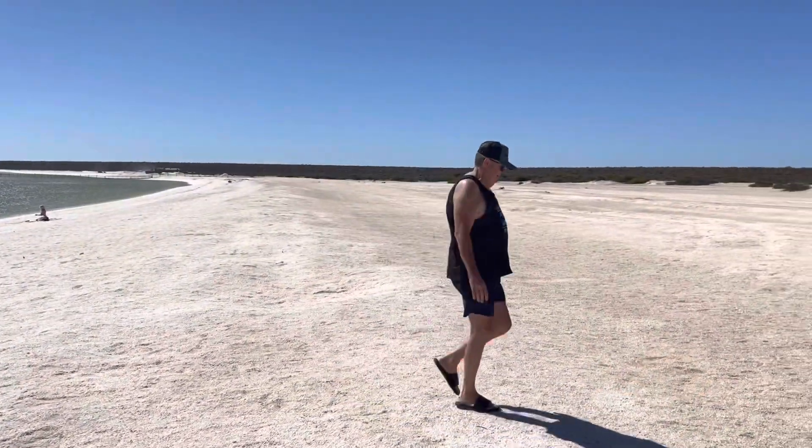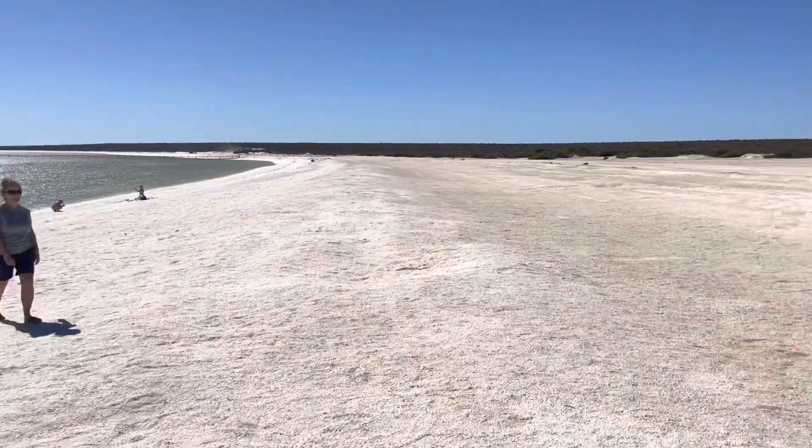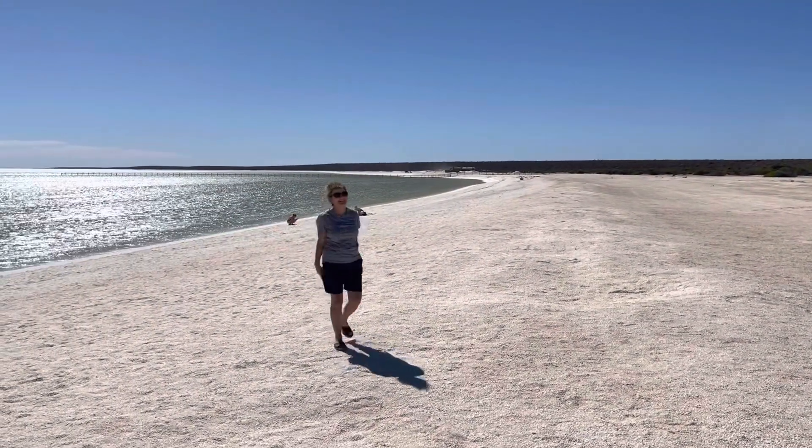There he is — there's a legend. There's Sandy, my neighbour, all the way from Canada.